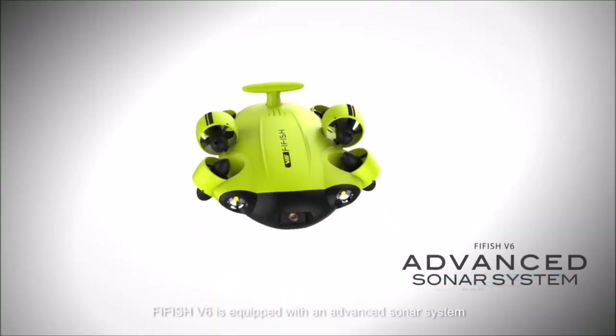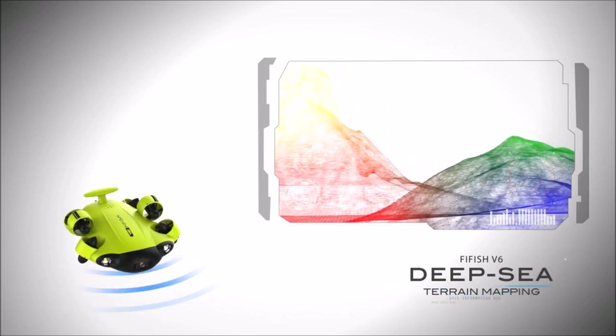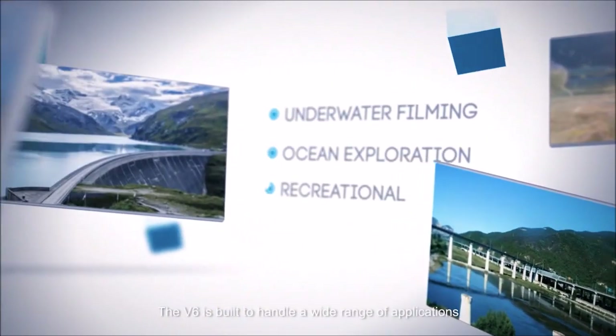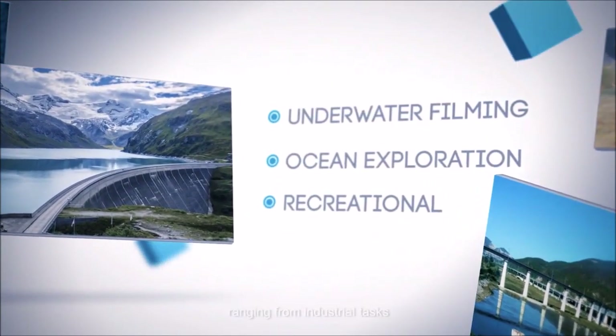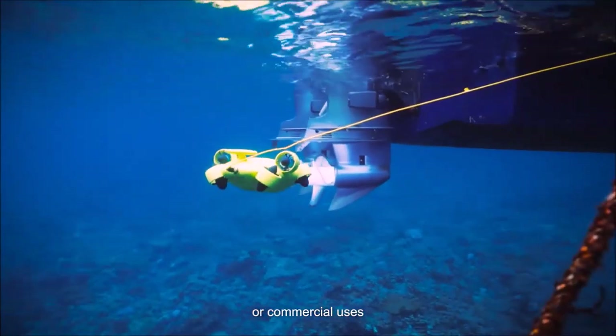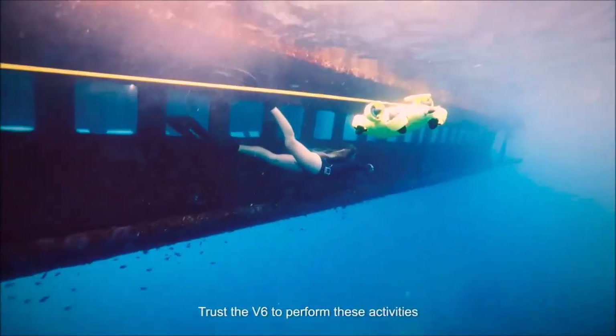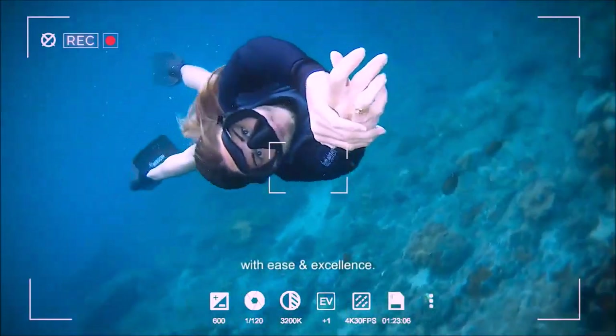FiveFish V6 is equipped with an advanced sonar system used for the mapping of seafloors. The V6 is built to handle a wide range of applications, ranging from industrial tasks such as safety inspections and aquatic farming, or commercial uses such as filming and photography. Trust the V6 to perform these activities with ease and excellence.